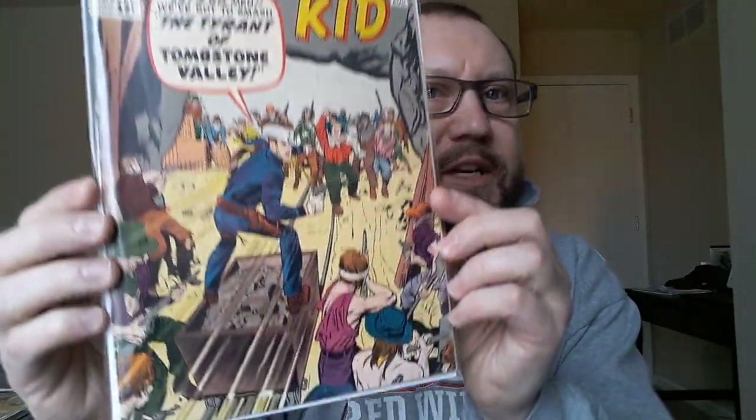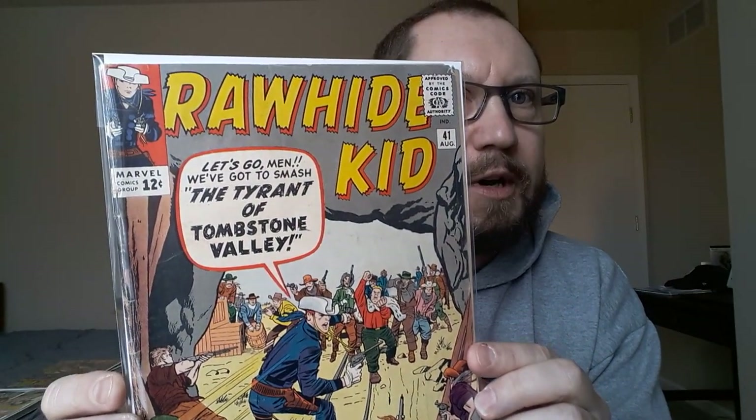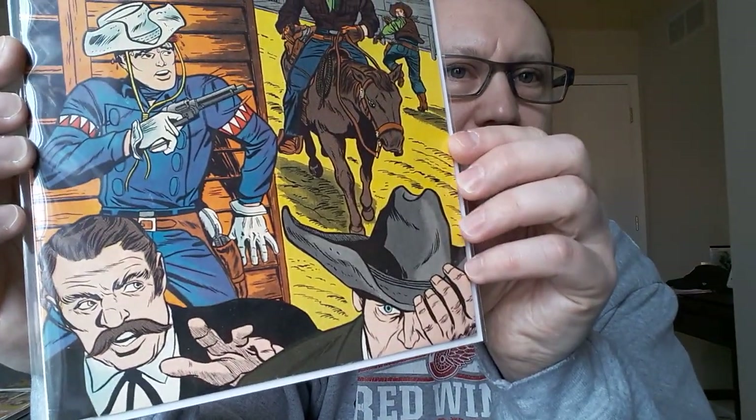Rawhide Kid number 41 — these are in really nice condition for their age, which is really the reason why I bought them. If they were lower grade I probably would not have grabbed them even at two dollars each. Rawhide Kid 48 — this one is in immaculate condition.